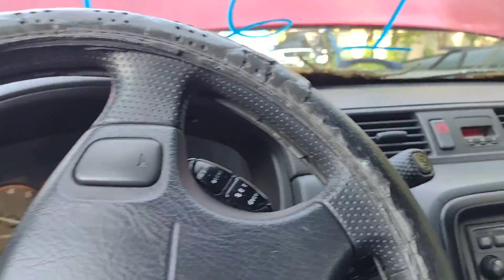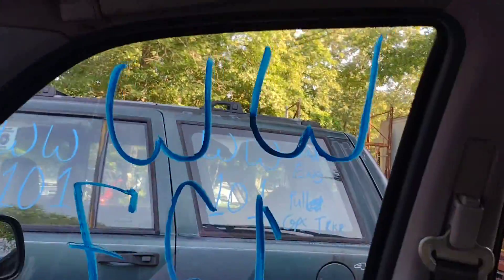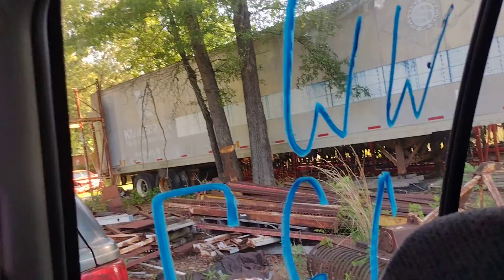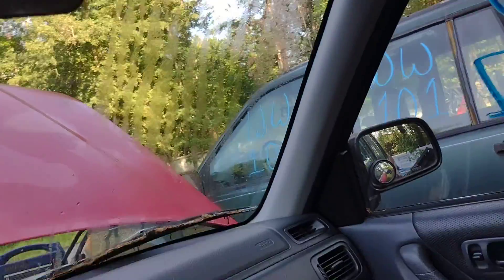Let's run through the windows real quick while I'm sitting here. I am in park. Driver down, driver up. Passenger down, passenger up. Passenger rear down, passenger rear up. Driver rear down, driver rear up. So we got all of our windows working.